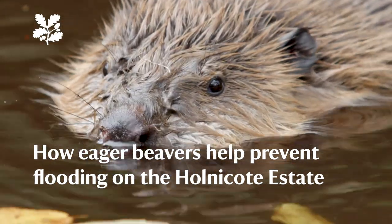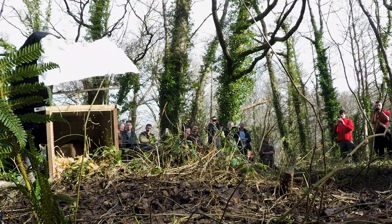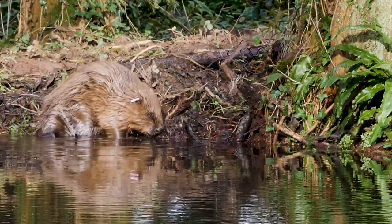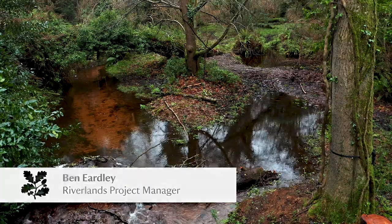We're here at Paddocks Wood on the Hunnicutt Estate and we're releasing a couple of beavers into a three-hectare enclosure here — a quite feisty male and a much more placid female — and we're hoping that they're really going to change and adapt the environment, create more opportunities for wildlife and help to affect the water as it flows through the site.